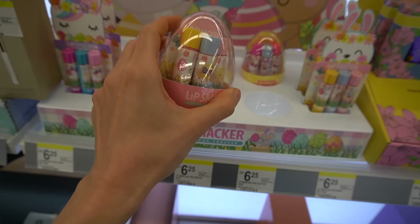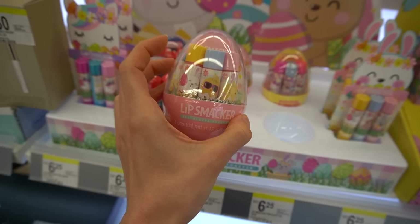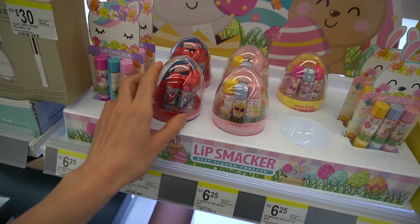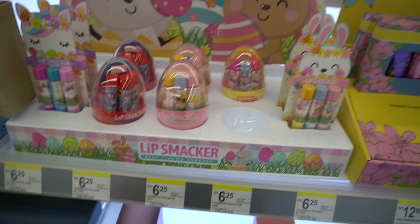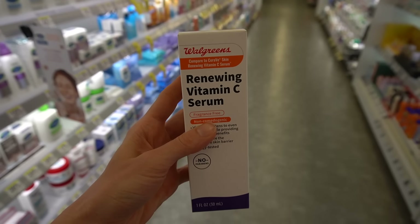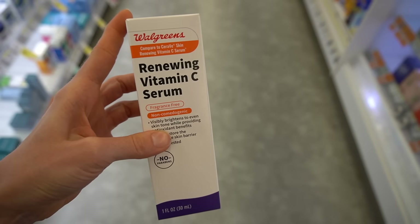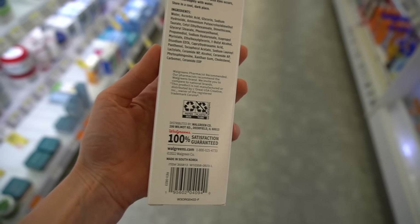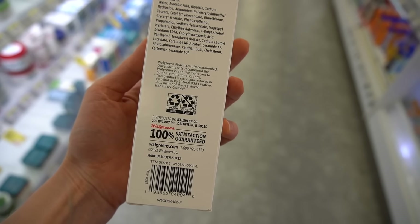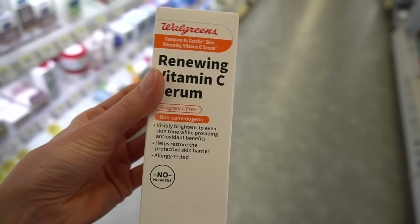Even though Lip Smackers can definitely lead to irritant lip cheilitis quite easily via the flavorants, I love this whole Easter set. Did you guys see that Walgreens now has a version of CeraVe's Renewing Vitamin C Serum? The CeraVe one is a pretty good drugstore vitamin C serum — it's ascorbic acid. It doesn't have ferulic acid in it, but it's pretty good. It has ceramides, and I found it didn't irritate my skin.